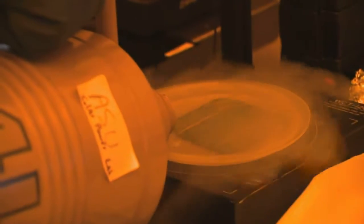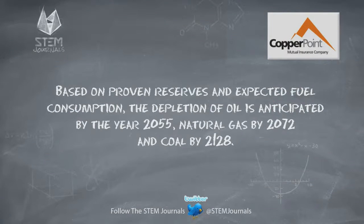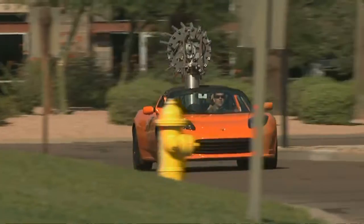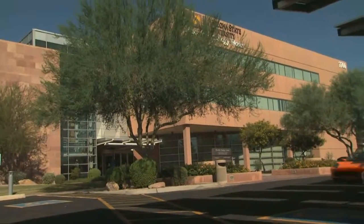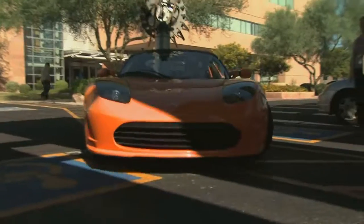Methanol and biodiesel are both alternative fuels, but they're not the only option for renewable energy. Arizona is a leader in solar energy production, receiving over 300 days of sunshine every year. Christiana Hansberg is a pioneering researcher with the Quest program studying innovative ways to advance the next generation of solar engineers.